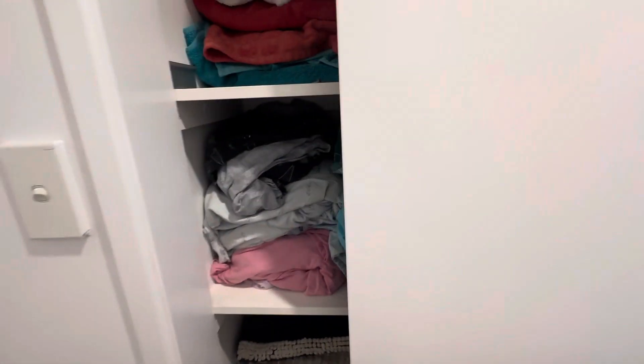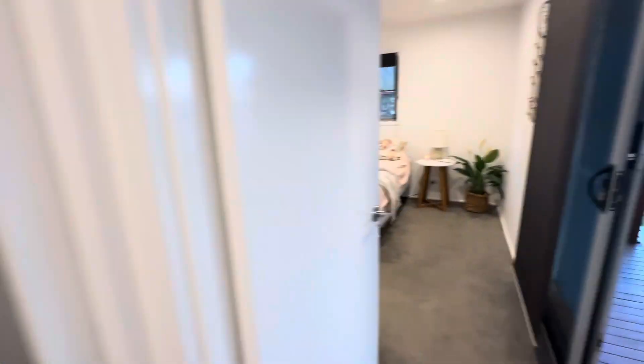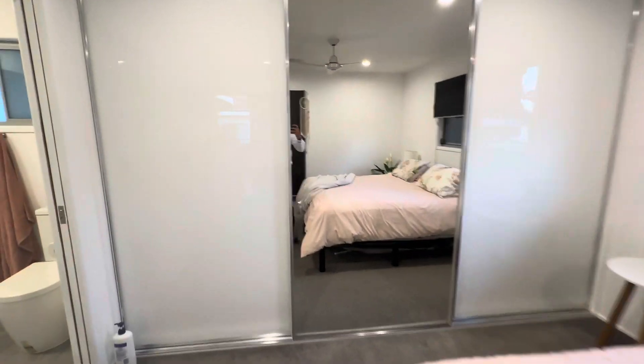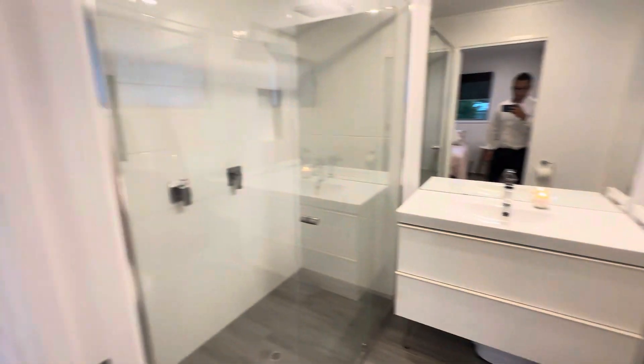So we've got the linen, double sided. We've got the powder room. We've got the master. Then we've got the built-ins and an en-suite.